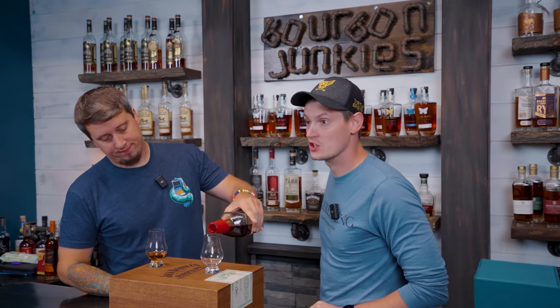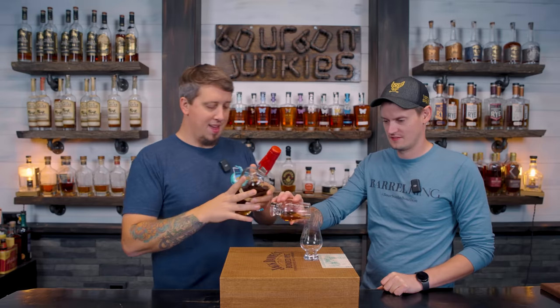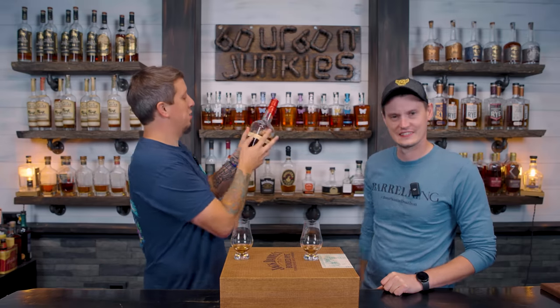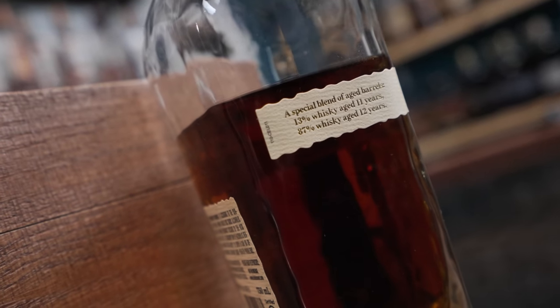It's a blend of deliciousness — a special blend of aged barrels: 13 eleven-year-old and 87 twelve-year-old barrels. You know what, we'll just call it a 12-year.